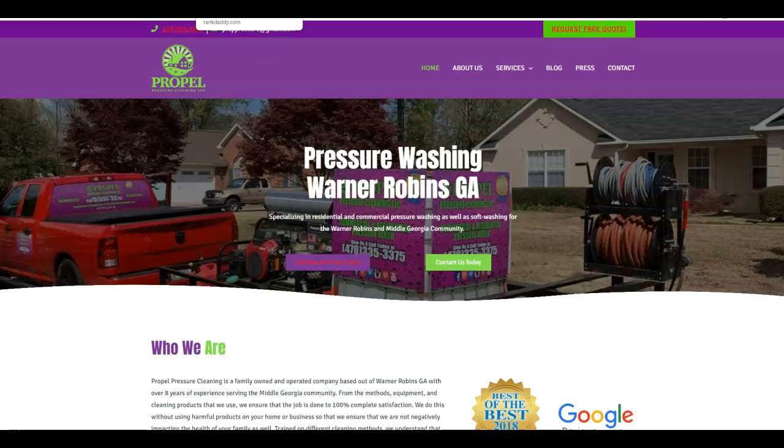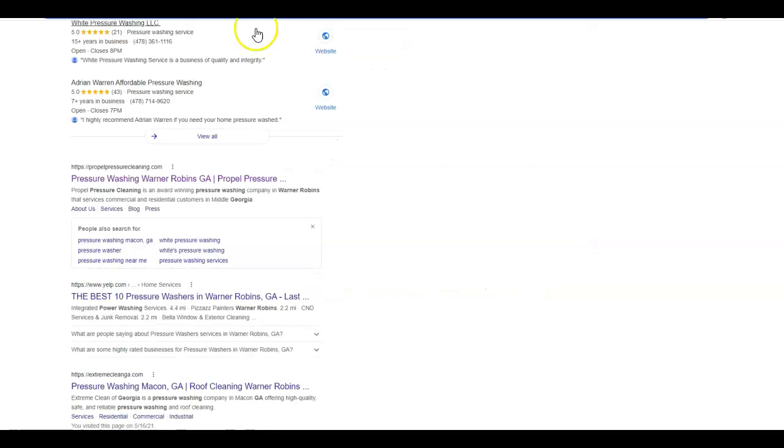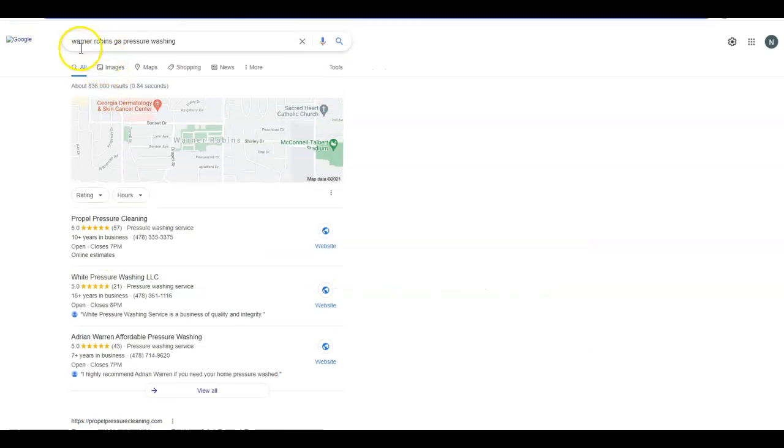Your meta tag — you also want to get some keywords in there. You can see they have Warner Robins listed, they mention pressure washing or pressure cleaning, and middle Georgia, which is the general area you're trying to cover. To give you some examples of those keywords in action...